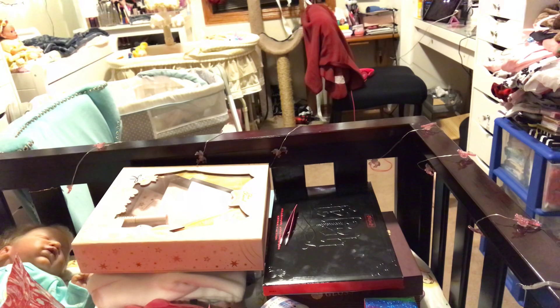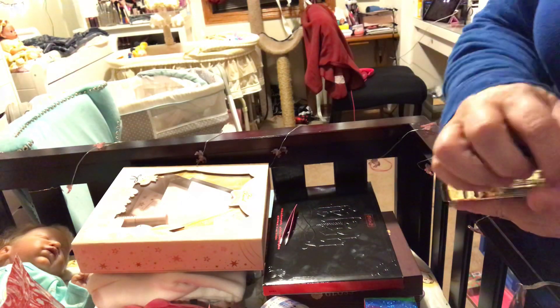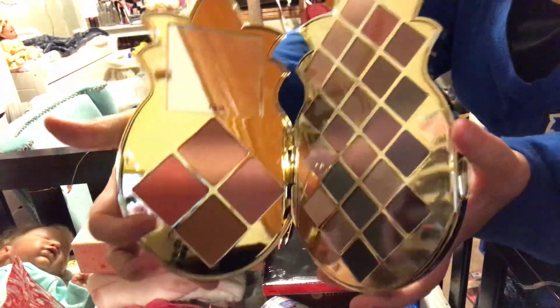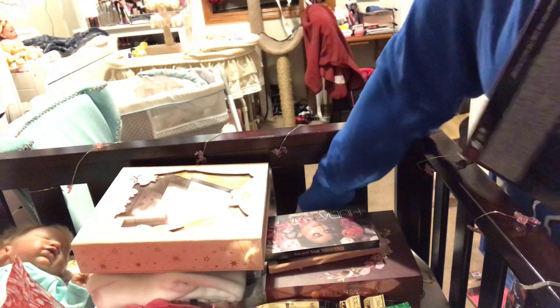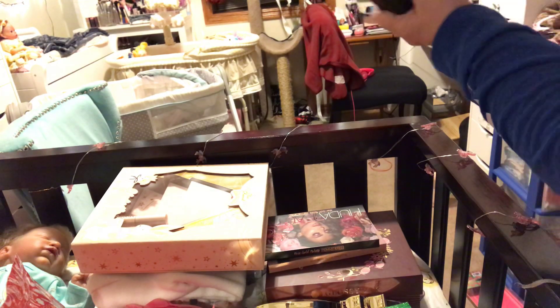There we go! And then you open it up and you have your little mirror, your eyeshadows, your highlight, and your contour. And then I got the Kat Von D — I already got the highlighter, now I just need the eyeshadow which is right here.